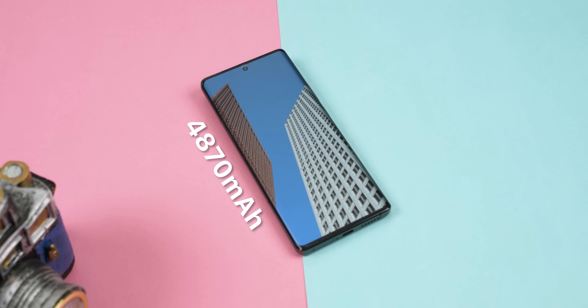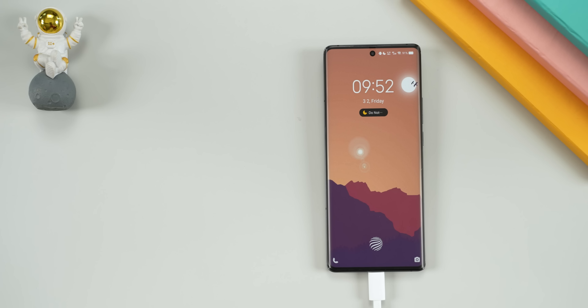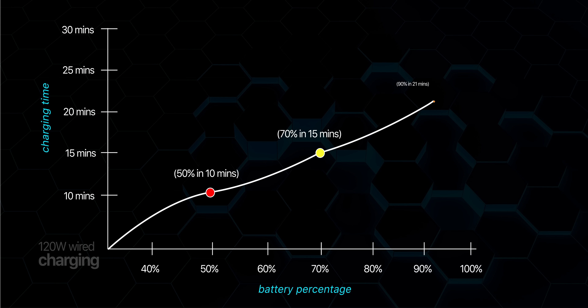Even in terms of battery, the optimization Vivo has done is quite appreciable. The X90 Pro has a 4870mAh battery and I was able to get an entire day's worth of endurance in medium to heavy usage. What's even better is that its 120W charger can fill the phone from 0 to 100% in less than 30 minutes, and it also supports 50W wireless charging.